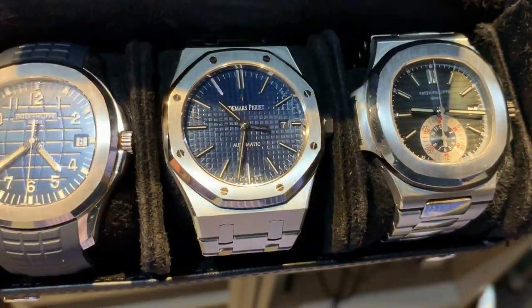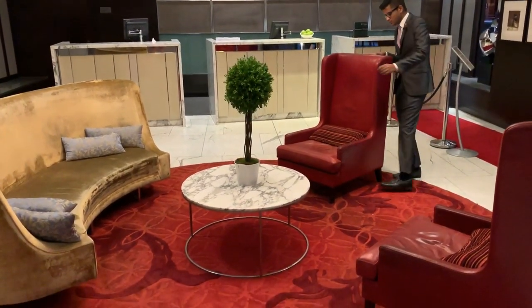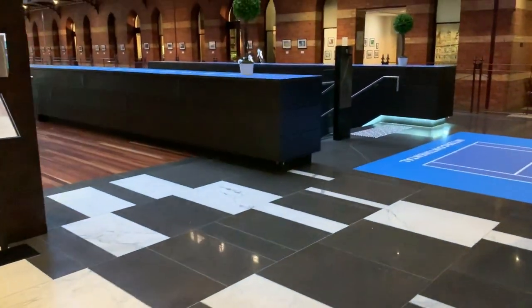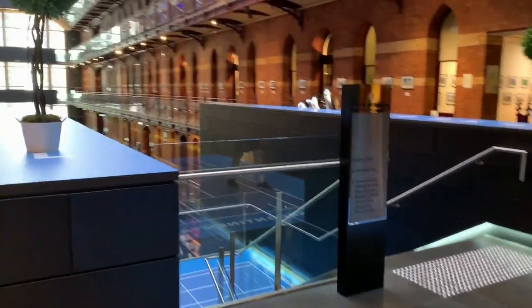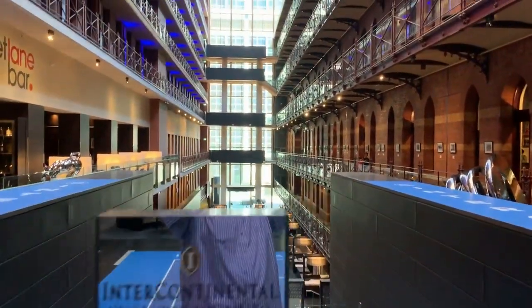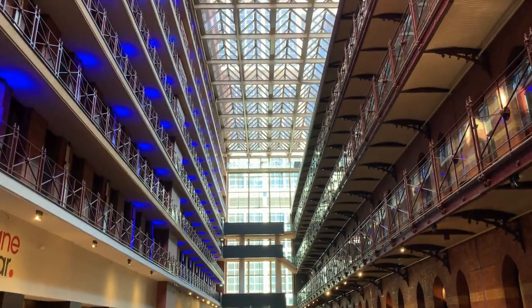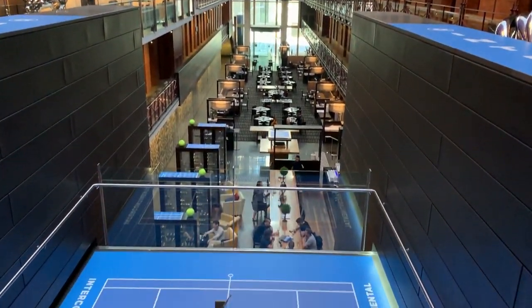Melbourne itself — class. If you've got money in Melbourne, it's very nice, very very nice indeed. Have a look at the restaurant we just passed — Intercontinental. Look at this, just look at how the old building has been revamped into a five-star hotel. It's absolutely gorgeous. The tennis was on when this footage was done — that's why they've got the tennis courts.